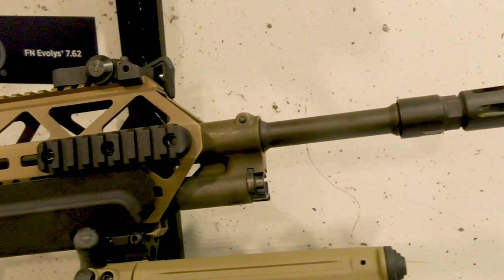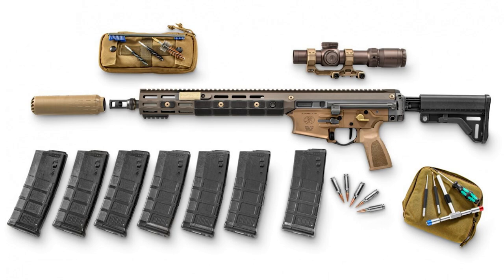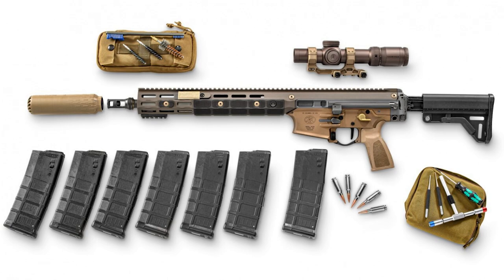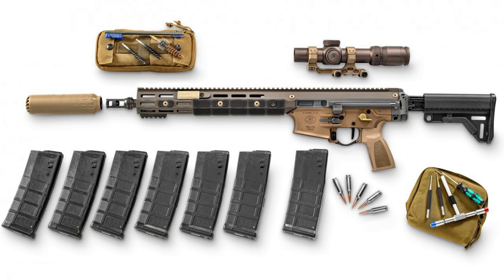It remains to be seen what applications the LICC IWS has in the field, but on the face of it, it appears to be an interesting answer to a similar question that the Army's Next Generation Squad Weapon Programme has sought to answer. Don't forget to check out my earlier video looking at the SIG MCX Spear, which was selected under the Next Generation Squad Weapon Programme as the XM7.